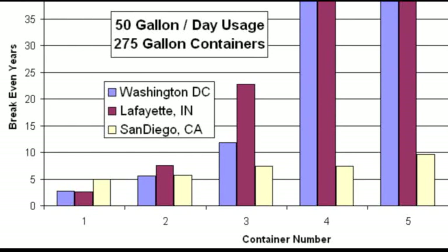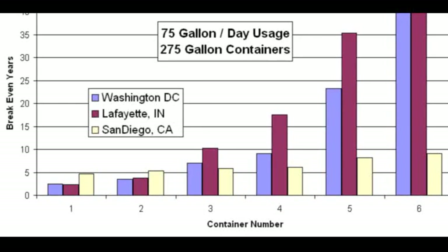Finally, I wondered how location affects the economics of rain barrels. Using the same set of rules, I compared rainfall data from San Diego, California, Washington DC, and Lafayette, Indiana. Since San Diego doesn't exactly get hard freezes, data from their winter was included. Interestingly, I found that for a one or two large rain barrel system, the payback time in either Washington DC or Lafayette, Indiana is far faster than that of San Diego, California. But San Diego seems to be the only place where it actually makes decent sense to put in a 1,700-gallon six-container rainwater collection system.